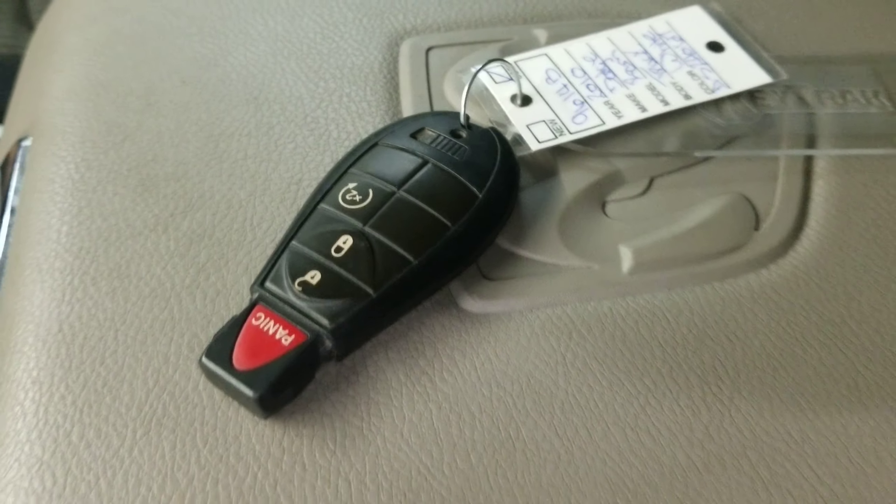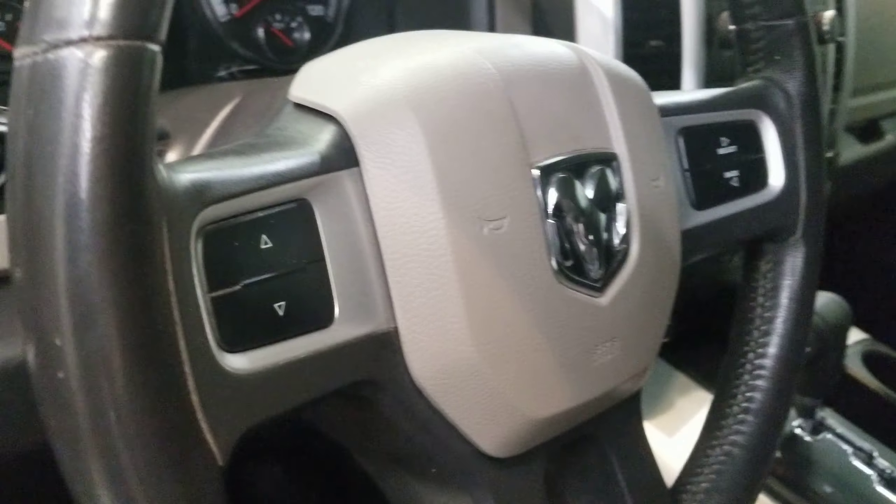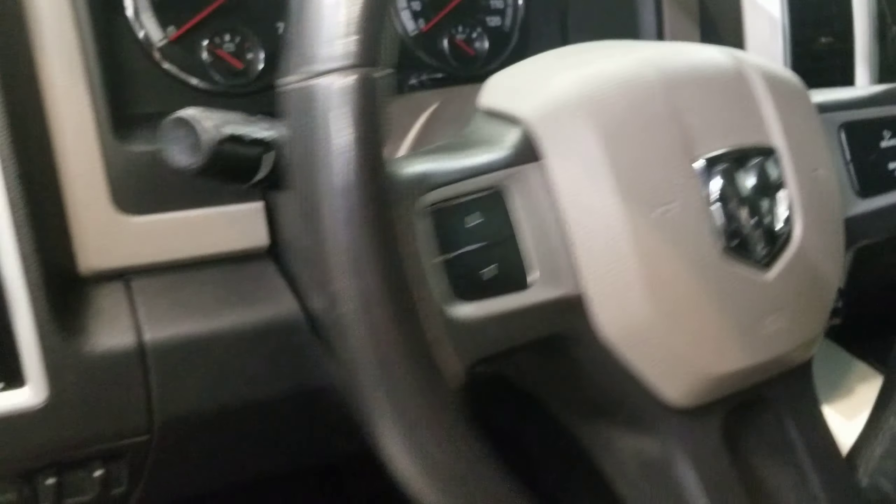It also comes with keyless entry with remote start, leather-wrapped steering wheel with audio and cruise controls, automatic eight-way power driver seat adjuster, air conditioning, power steering, power windows, speed control, and an audio jack input for mobile devices.